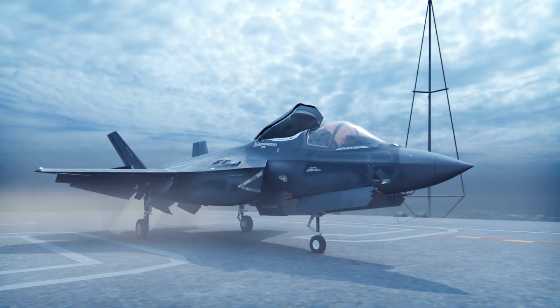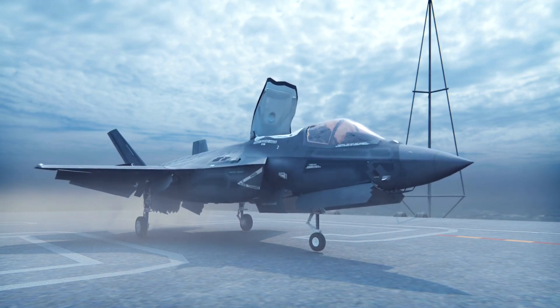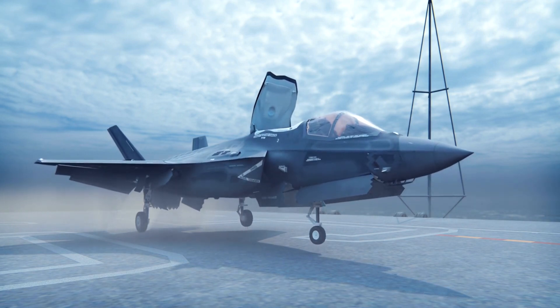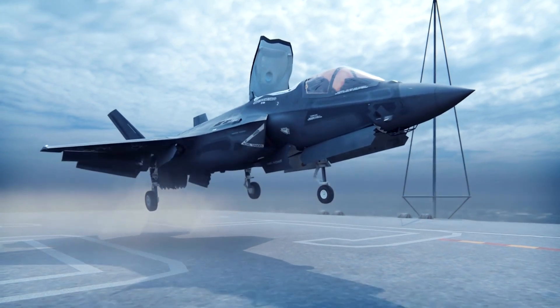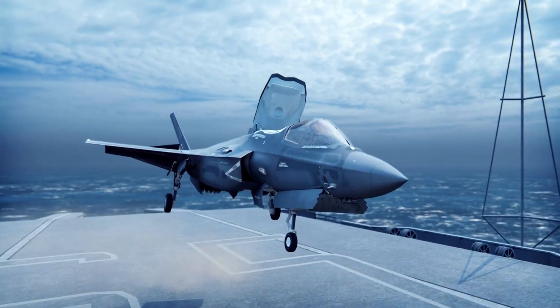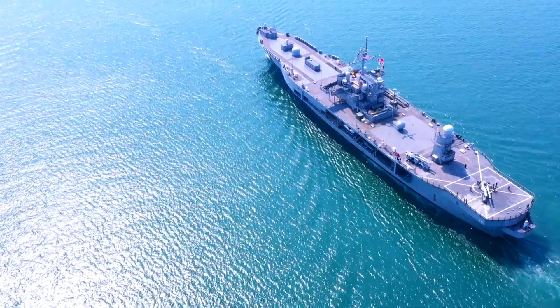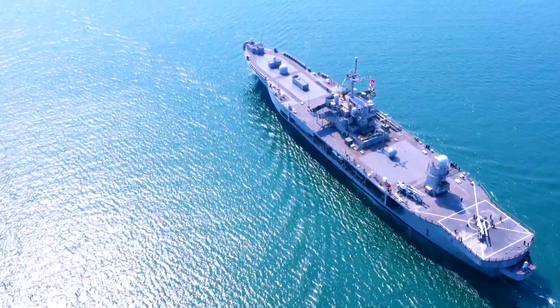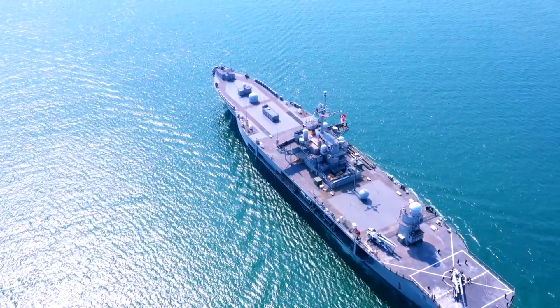VTOL capability: Perhaps the most distinguishing feature of the F-35B is its ability to execute vertical takeoffs and landings, thanks to the inclusion of a lift fan and vectoring exhaust nozzle. This capability enhances the aircraft's operational flexibility, allowing it to operate from amphibious assault ships, small aircraft carriers, and austere forward operating bases.